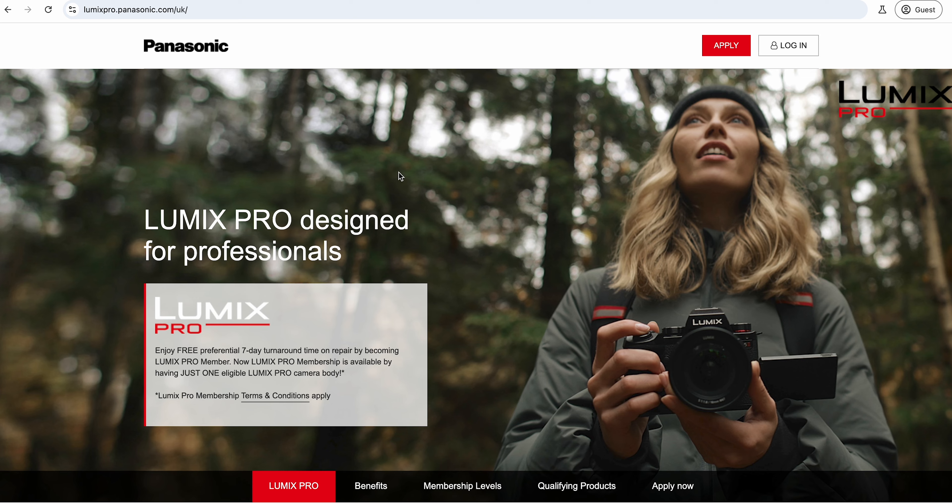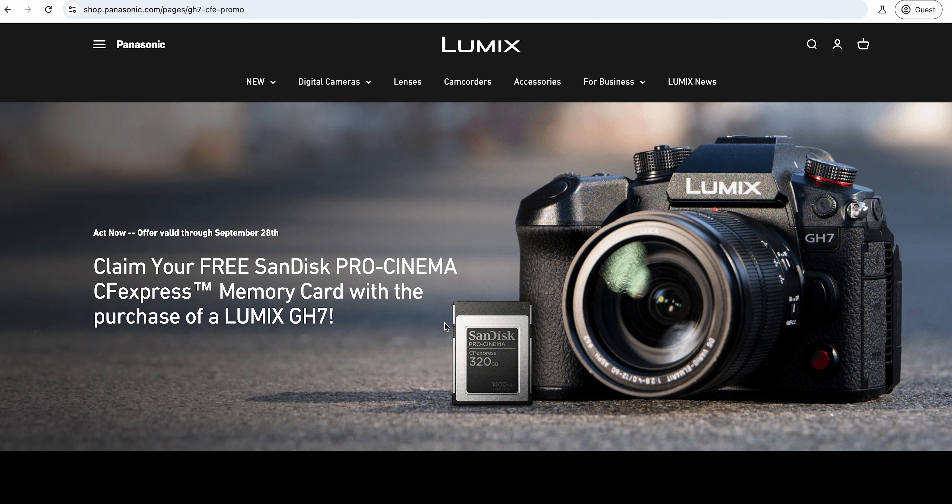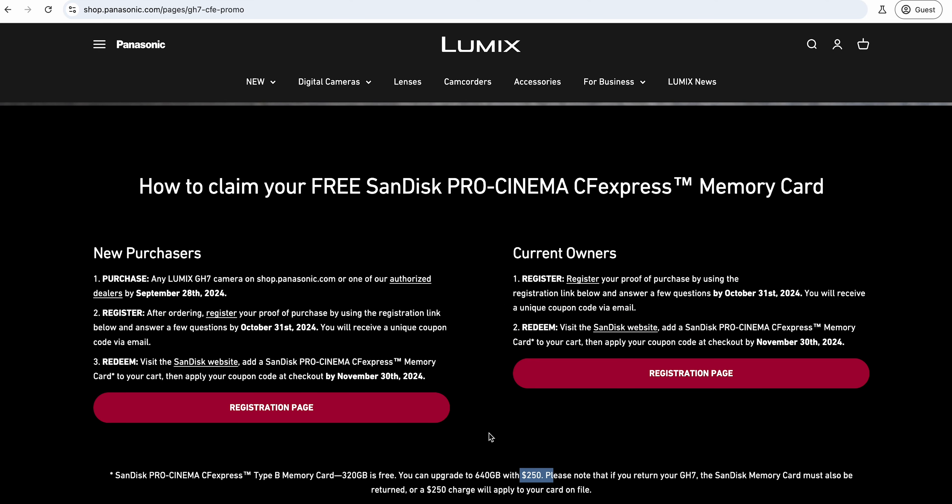Outside the US things are different. One of the real appeals of the GH6 when it came along was that I got a three-year warranty on it, which was great - still got a few months left on it. The card deal is what you're getting now on the GH7. The next deals are probably going to be around Black Friday and Christmas, so I'm going to keep an eye out and see if this stretches beyond the US.